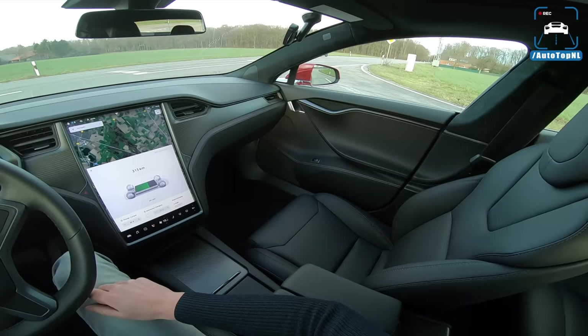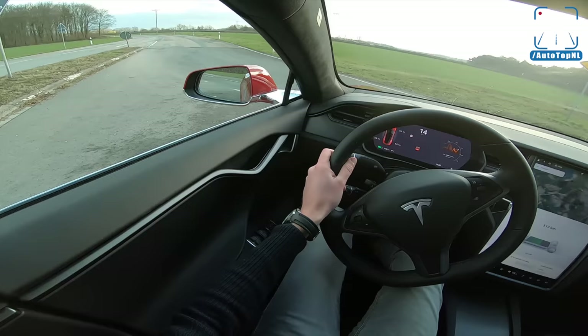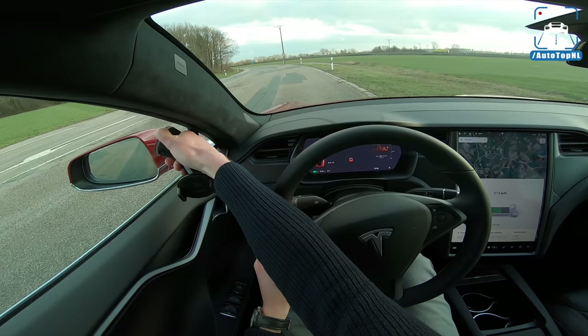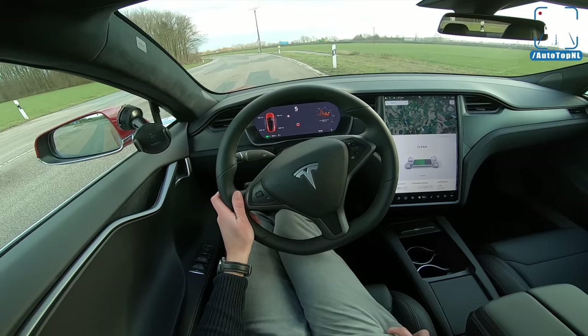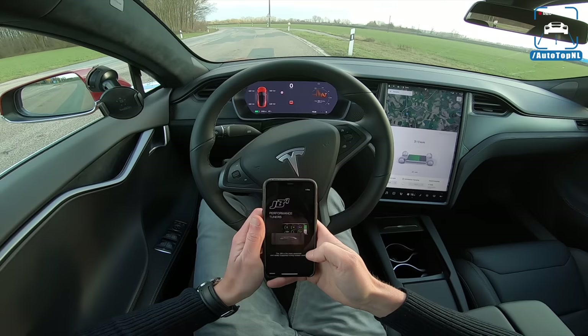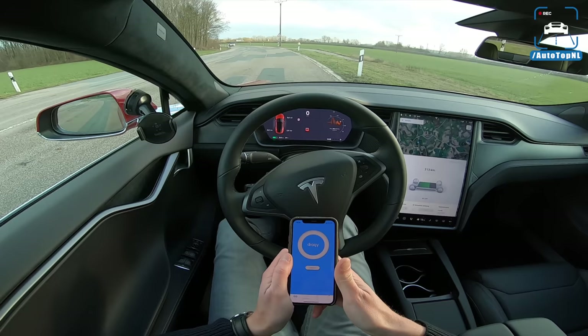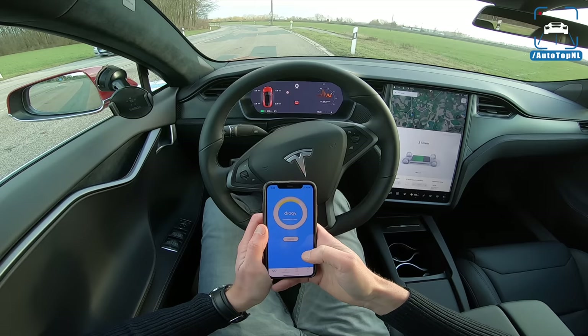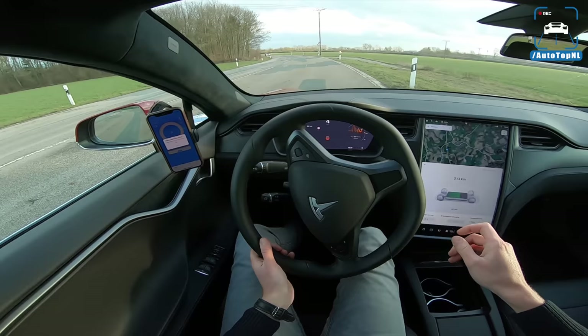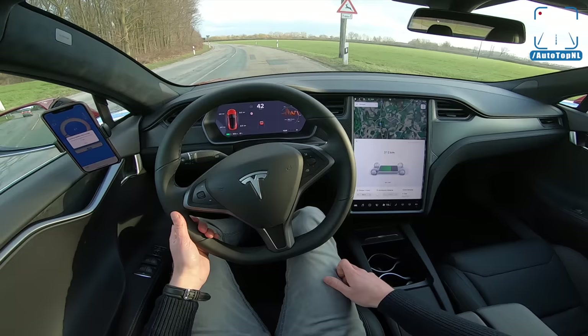The big trick of the P100D with ludicrous mode is the acceleration, and this car does 0 to 100 in 4.3 seconds, which is not bad at all — that's actually pretty quick. So why not put it to the test with our draggy. You can buy the draggy in our store — link in the top right corner for 149 euros including free worldwide shipping. It connects really quickly if you have Bluetooth engaged. We'll go to the straight and do a couple of 0 to 100 runs to see what it will do.